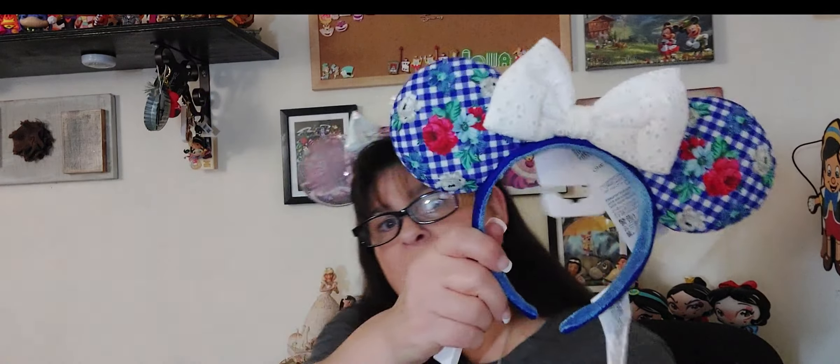These ears remind me of Germany, the Bavaria area that I'm from. I think they're very beautiful. They were four dollars — I think in the park they were thirty. I got two pairs.